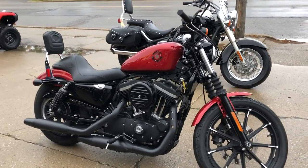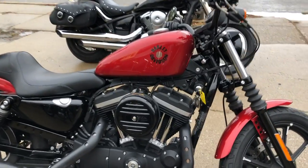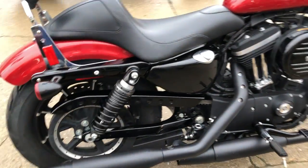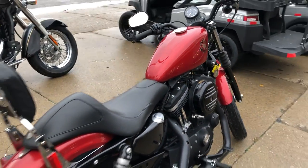Hey guys, ApprovalPowerSports.com here doing some videos on some bikes that just came in. This one's a 2019 Harley Iron for sale with 8,567 miles on it.